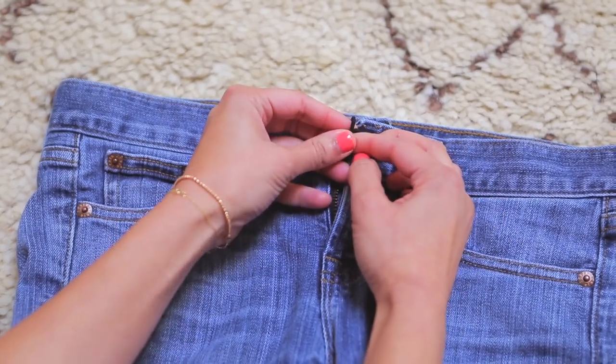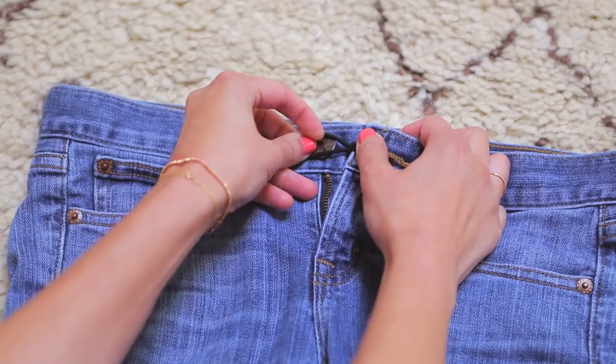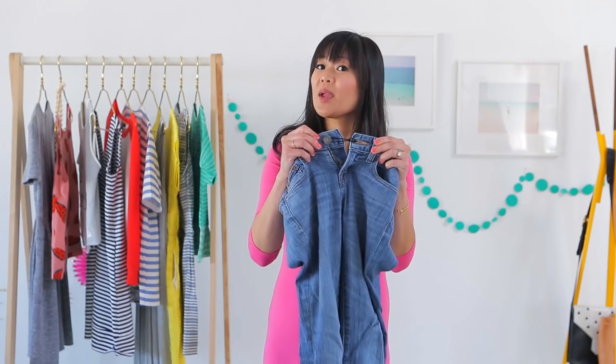Here's a little trick using a simple hair band. Loop it through the buttonhole and then attach the extra loop through the button. This allows for a little bit more give in your current pair of jeans.